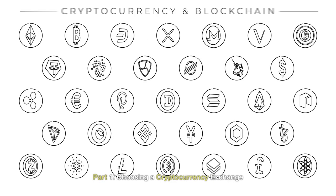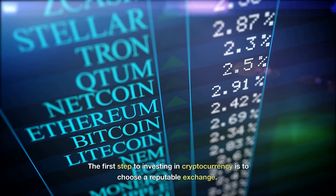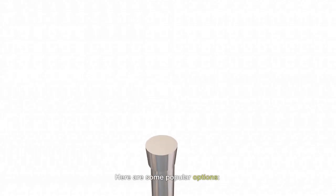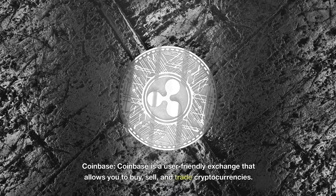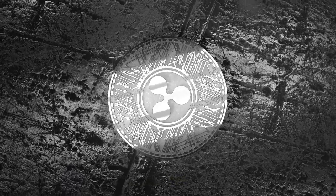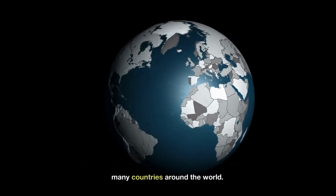Part 1: Choosing a Cryptocurrency Exchange. The first step to investing in cryptocurrency is to choose a reputable exchange. Here are some popular options. Coinbase is a user-friendly exchange that allows you to buy, sell, and trade cryptocurrencies. It's a great option for beginners, and it's available in many countries around the world.